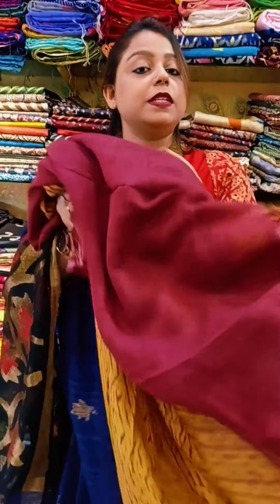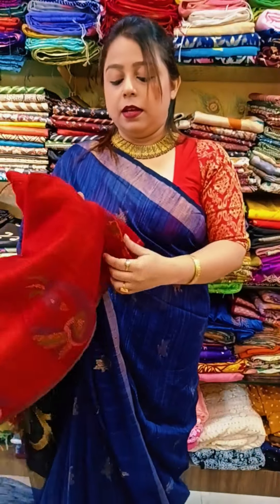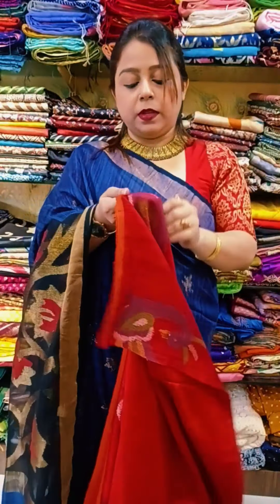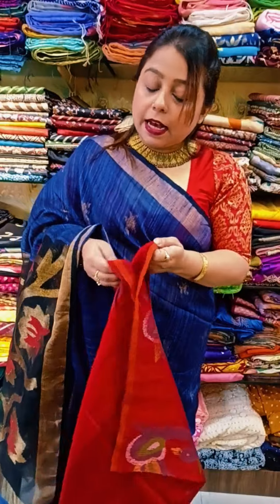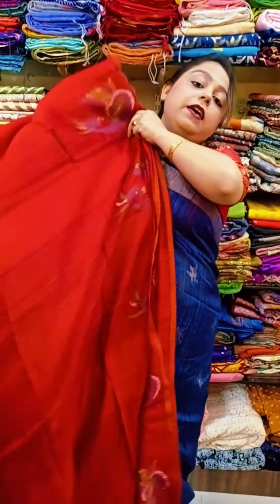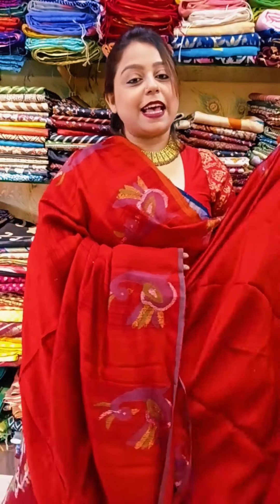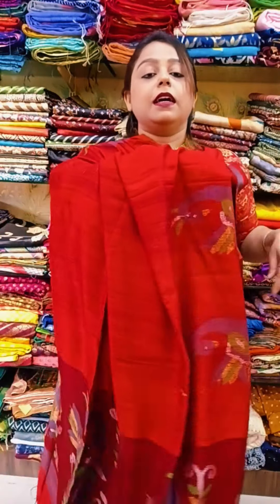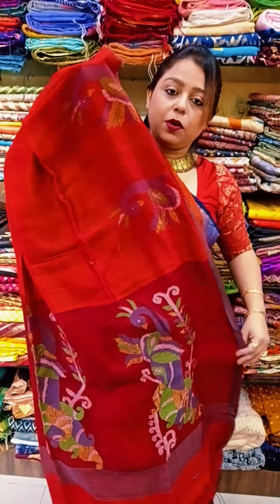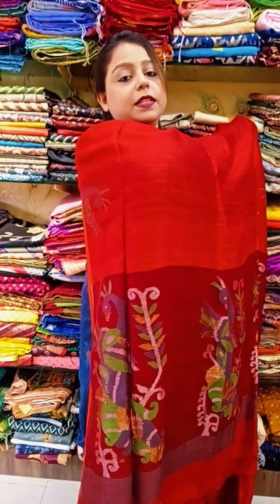It comes with a maroon blouse piece. Moving to the next saree, which is also at offer price because we are having last pieces. We are finishing the stock for these sarees. The next saree is a peacock matka in the color red — a very pretty red color saree.